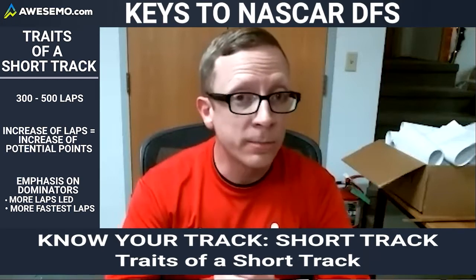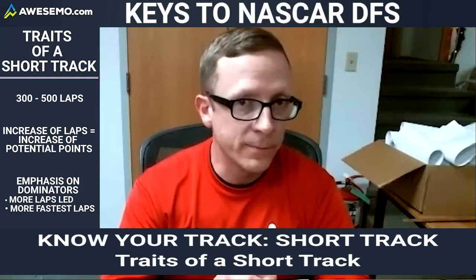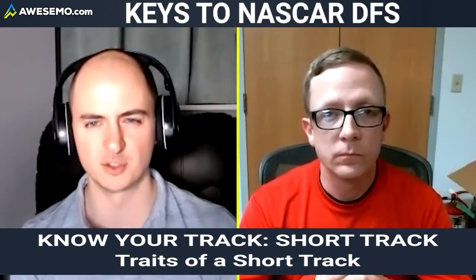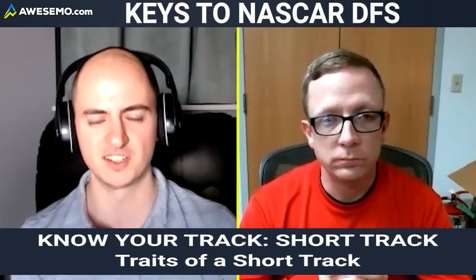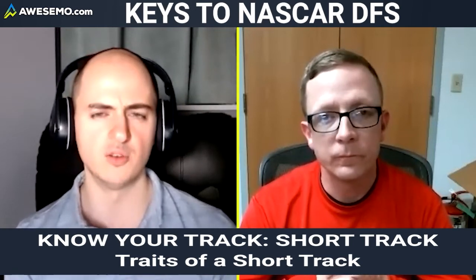Scores can approach 150 or even 200 points, making dominators absolutely essential to the core of your lineups. You want at least two to three dominators in a short track lineup because of how many points they accumulate. Only about half the field has any real potential to get dominator points.